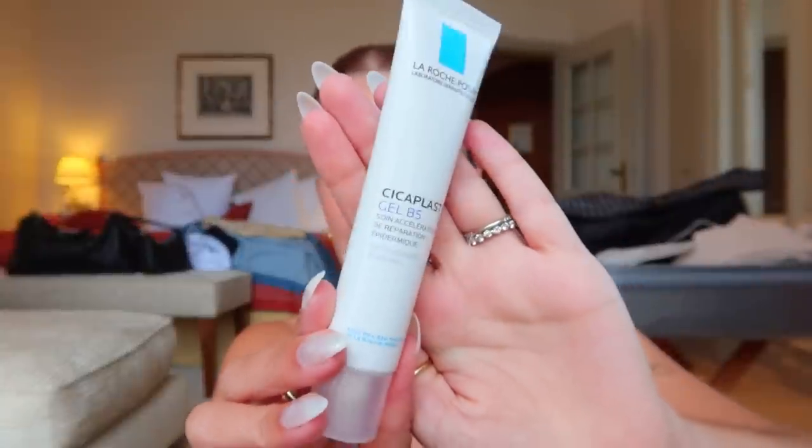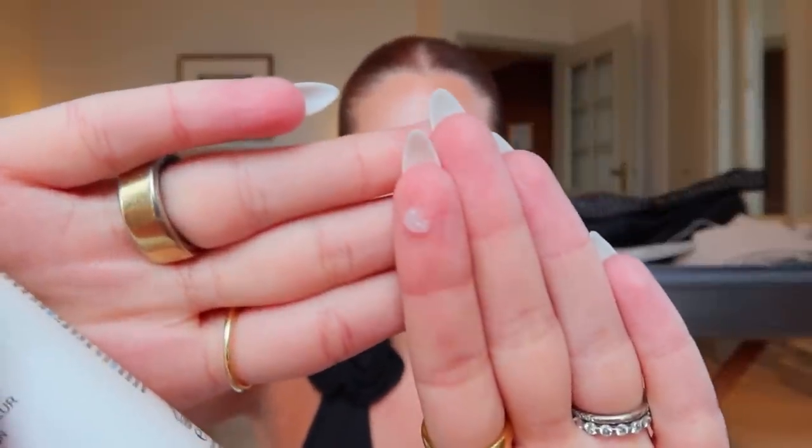Basically this is a lighter weight version of the Cicaplast Bomb with a clear, gel-balmy texture. I had a little bit of an irritated rash on my chest and I used this on it while in France. I'm trying not to use too much because I want to save it for when I get home, but it's very lightweight and I'm really excited about it, especially heading into summertime.